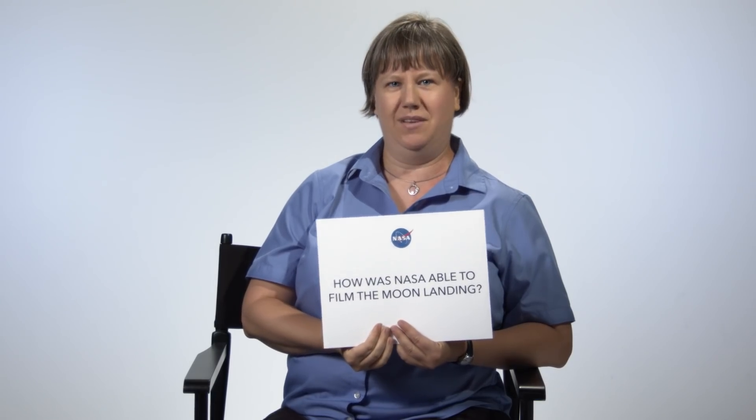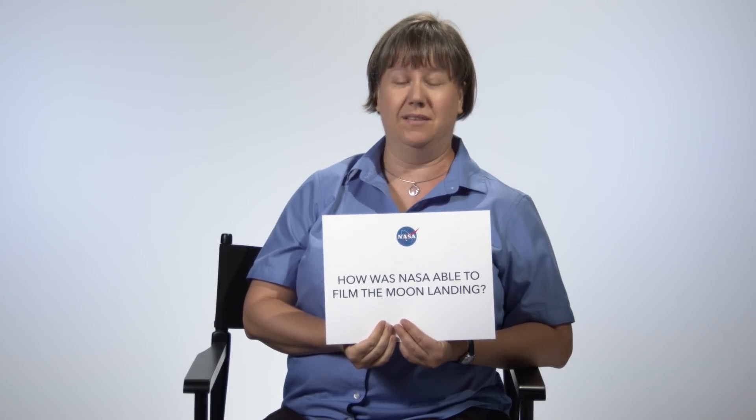How was NASA able to film the Moon landings? We brought a lot of cameras with us, and we will bring even more the next time. They had a very ingenious system where when they landed the Moon lander, a camera would pop out from the side so that it could film the actual first steps onto the Moon. We want to document everything as well as we can, so lots and lots of cameras.